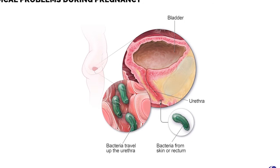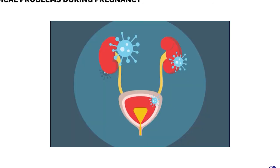Urinary tract infection, characterized by burning micturition. Usually a urine alkalizer in the form of sodium bicarbonate is advised.